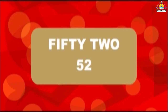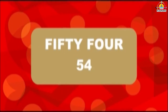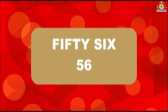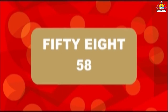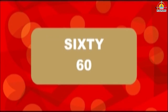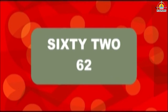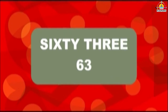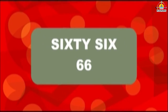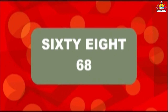52, 53, 54, 55, 56, 57, 58, 59, 60, 61, 62, 63, 64, 65, 66, 67, 68.